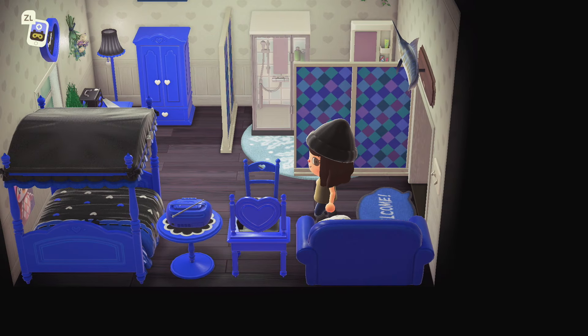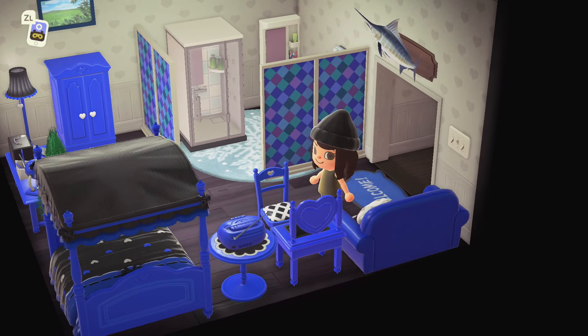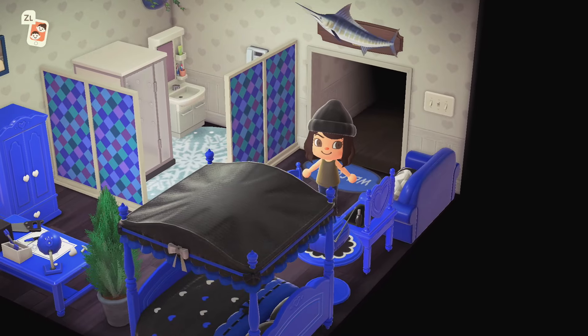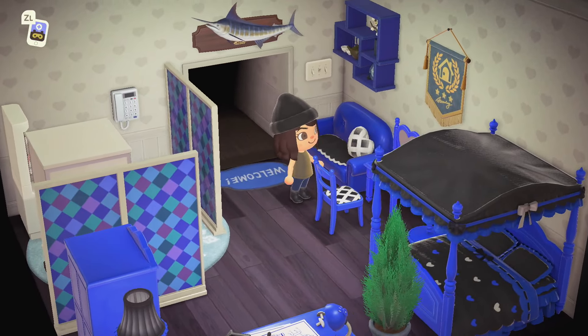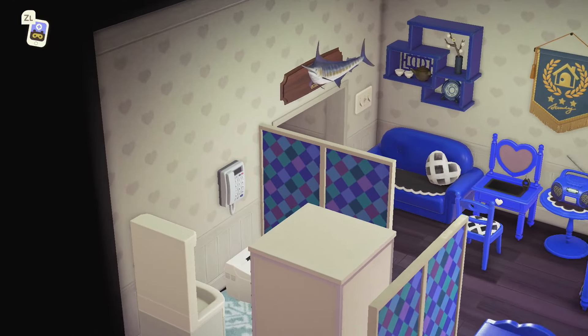A blue room — oh, this is fun! Oh my gosh, and the fish on the wall too. This island does a great job of sticking to color schemes. By incorporating those simple panels that tie in both the purple and the blue — it's genius, it works.